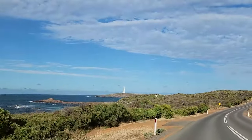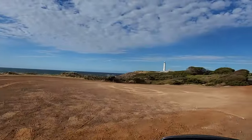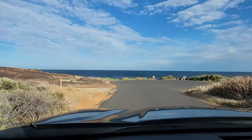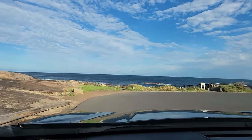Hi everyone, welcome to my channel Sparkling Horizons. Today I am at the Cape Lewin Lighthouse in Western Australia, the tallest lighthouse on mainland Australia and the most southwesterly point of the continent. But I am not here to talk about the lighthouse, which I already did in my last video.